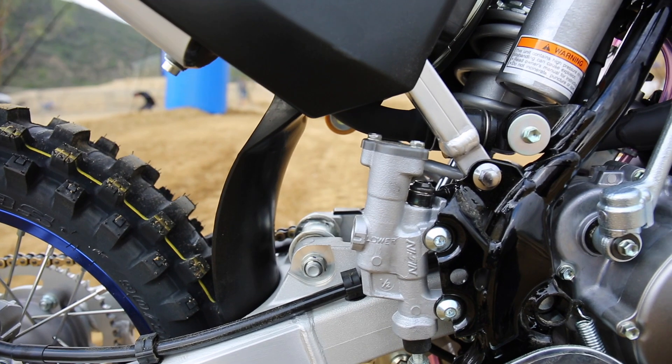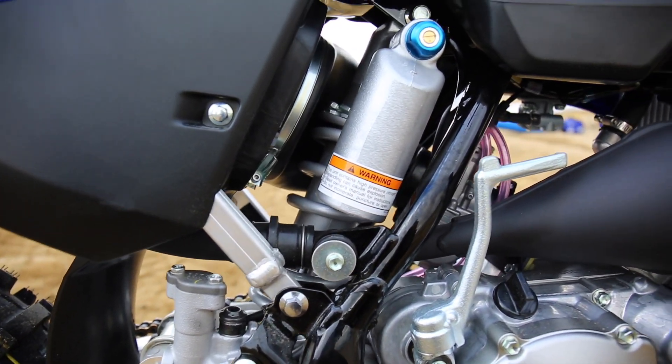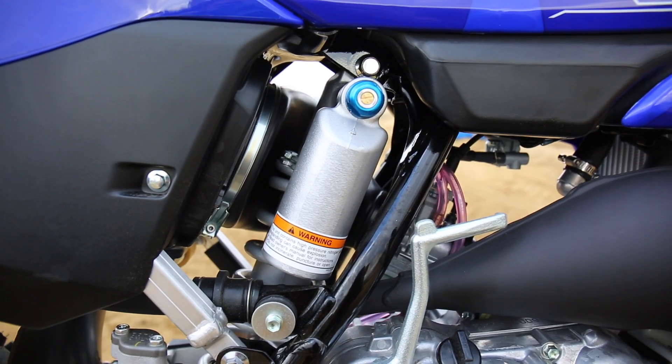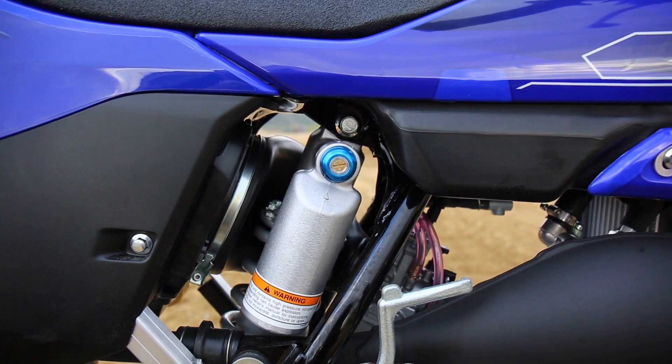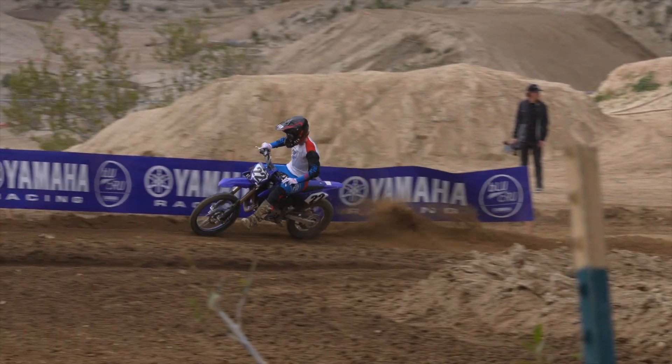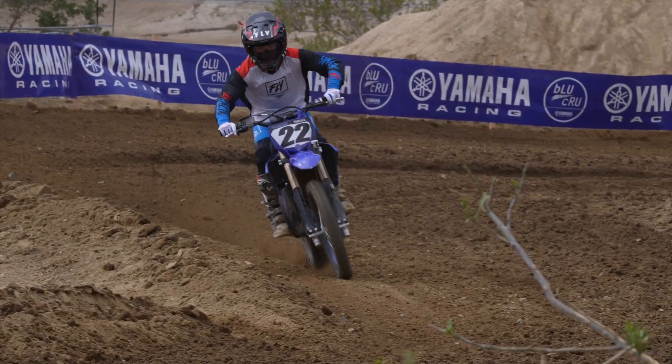It's dialed. Rear brake — same thing, just pretty solid. So the best parts about this thing: you'd say the suspension? Yes. Power any different than your bike? Yeah, just got to rev it. That's the biggest difference — got to rev it. I've got more bottom-end range on my Husky.